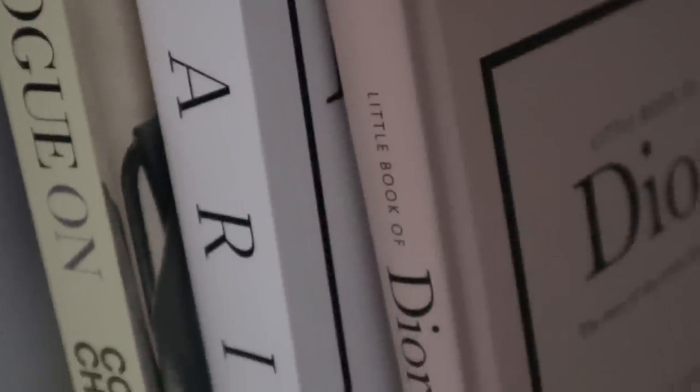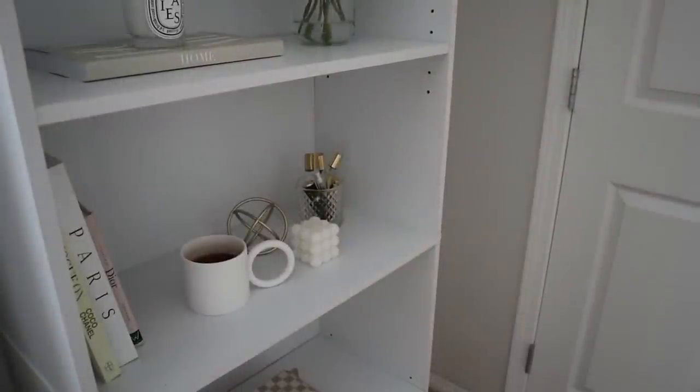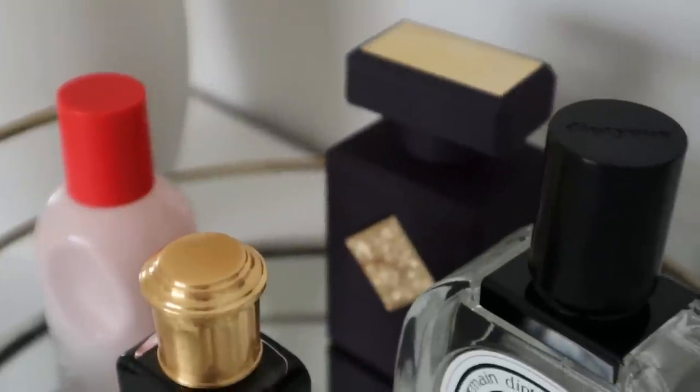Good morning guys and welcome back to my channel. Today I have a little perfume haul for you — a perfume haul for the month of May. It's sort of a collective haul. The first part of today's video is in collaboration with Fragrance Buy. If you guys haven't heard of Fragrance Buy, they are a discount perfume retailer and one of the most trusted places to get perfumes at a discount.